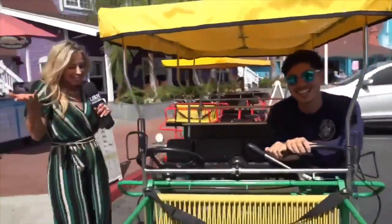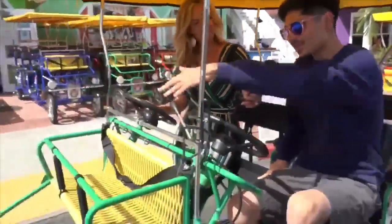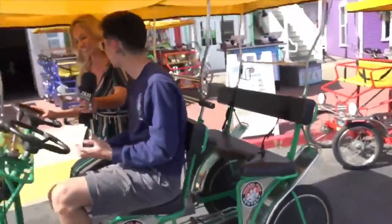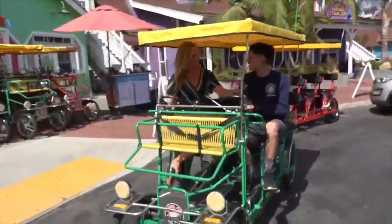Anthony, what is this bike even called? So this bike here that we're on is called the Double Surrey. It fits four to six adults on the bench, and two small children can actually fit up in the top front basket as well. So the entire family can ride together as a unit, all pedaling together. It makes for a great experience and even a nice little workout.